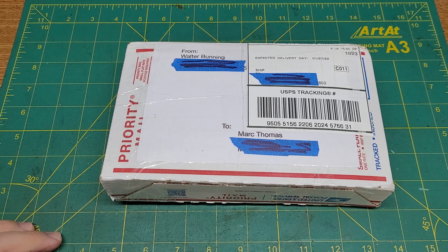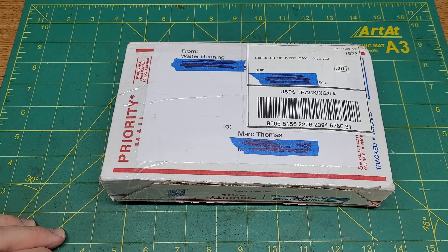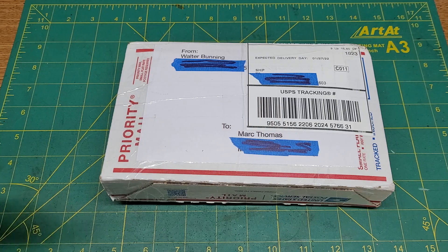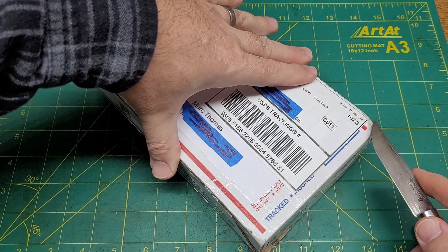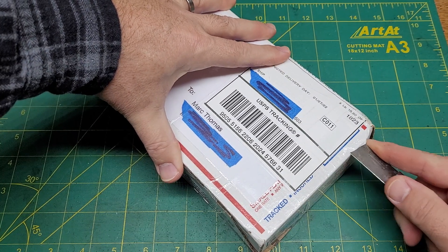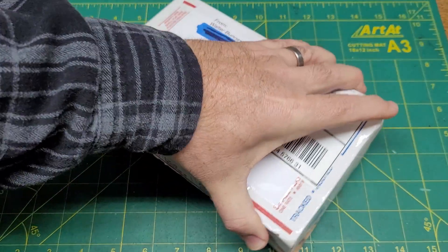I'm just returning from the post office because I sent a little mail call out to Walter today. I have a video on that, but I'm going to hold on to it for a couple of days until his package makes it out to him. I just kind of want to see his reaction to what he gets, and we're going to check out what he sent me.